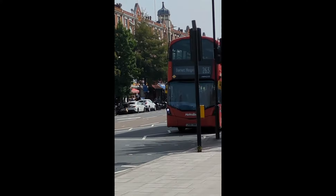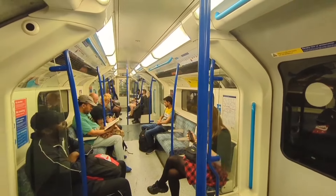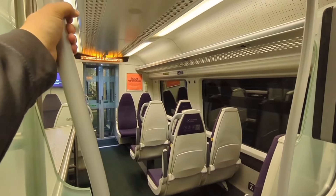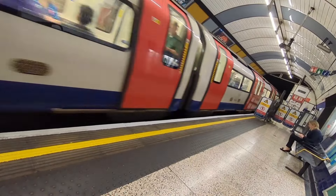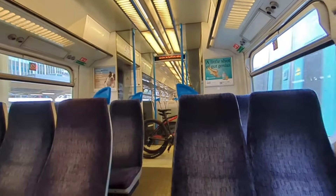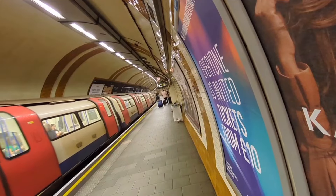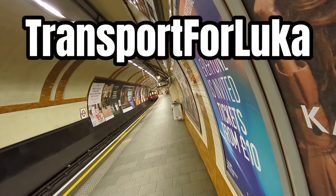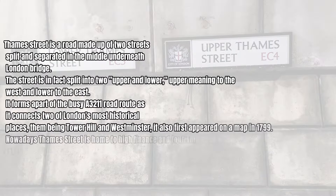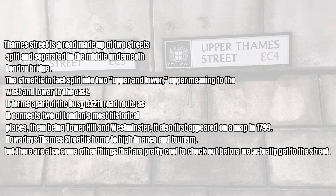Welcome to Thames Street. Thames Street is a road made up of two streets, split and separated in the middle underneath London Bridge. The street is in fact split into two — upper and lower — upper meaning to the west and lower to the east.